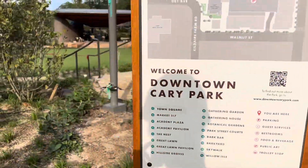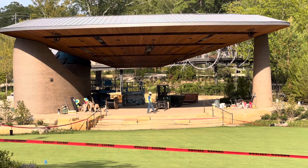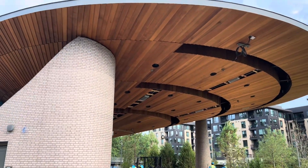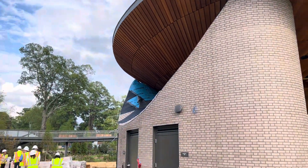Right now we are in the heart of the park. You can see the great lawn and pavilion, currently under construction, but as per our guide, once ready it can accommodate large-scale events where we can all enjoy concerts, movie screenings, and yoga sessions.